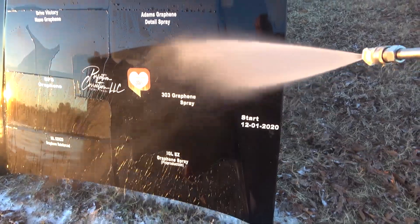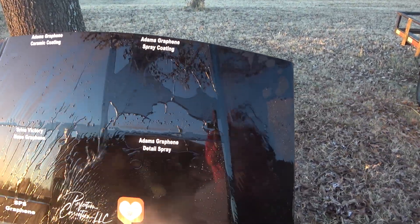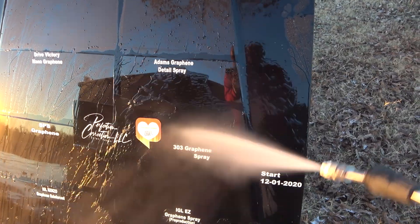So what do you think — any surprises? The 303 was kind of the big one people were wondering about, and of course the Adams products, since people are always asking about those because they're pretty heavily marketed.